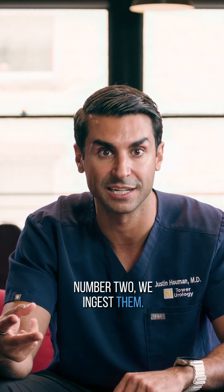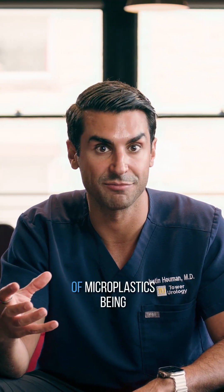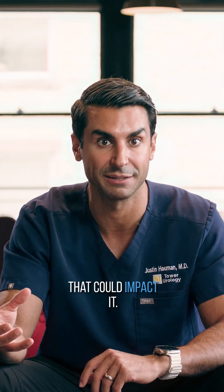Number two, we ingest them. We all know that bottled water carries the risk of microplastics being ingested in our body. Plastic bottles of water, any type of bottles — sodas, different beverages — could contribute to this.